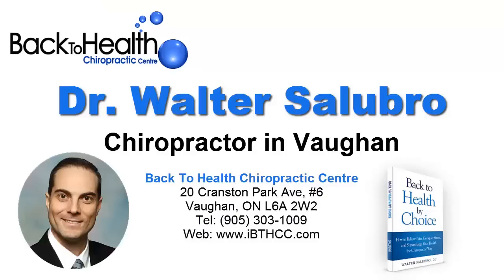This is Dr. Walter Salubro from FACT Health Chiropractic Center. I'm a chiropractor in Vaughan. To learn more about how corrective chiropractic care at FACT Health Chiropractic Center can help you with your chronic pain problem, visit www.ibthcc.com. FACT Health Chiropractic Center is located at 20 Cranston Park Avenue, number 6, Vaughan, Ontario, L6A 2W2.